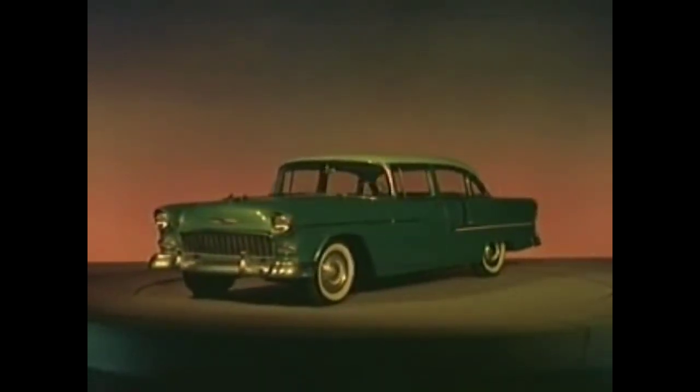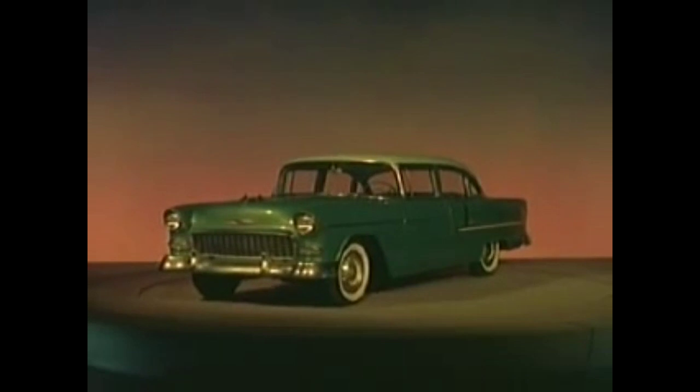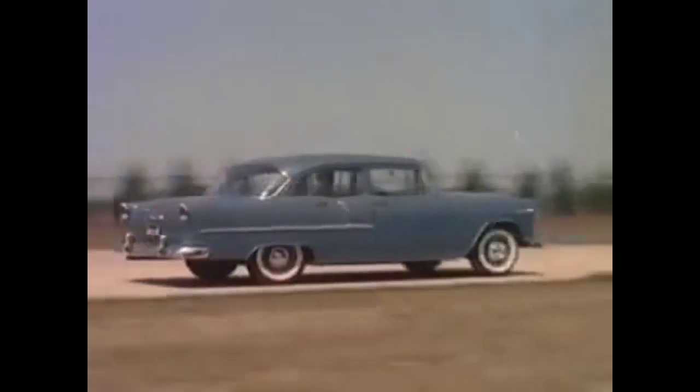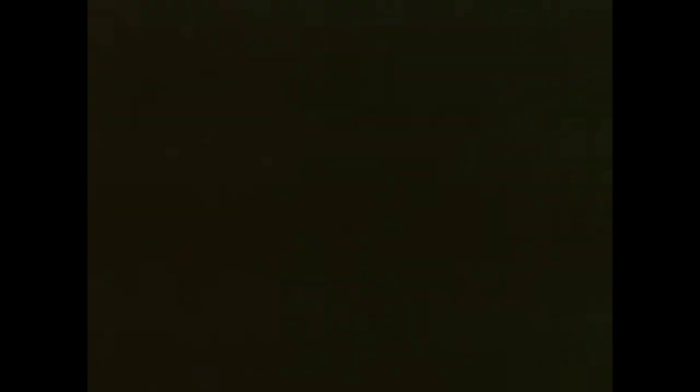Here's a sleek new concept of low-cost motoring with new ideas and young ideas. What's new? Everything. It's the motoramic Chevrolet.